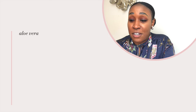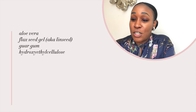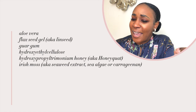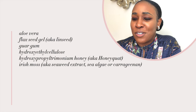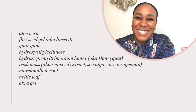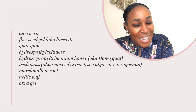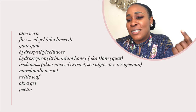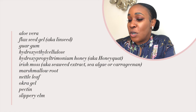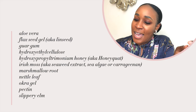Here are 12 common plant gels that you will typically find either on their own or in a product formulation: aloe vera, flaxseed gel also known as linseed, hydroxyethyl cellulose, hydroxypropyl trimonium honey which is an unnecessarily long word for honeyquat, Irish moss aka seaweed extract aka sea algae aka carrageenan — this thing has more names than Joe Exotic — marshmallow root (no, it does not taste like marshmallows), nettle leaf, okra gel — shout out to all my West Africans, if you know you know — pectin (ever wondered why you've never seen jam get dry? The answer is pectin), slippery elm, and xanthan gum — the go-to ingredient for people on the keto diet trying to make fake bread. That thing is not bread, okay?